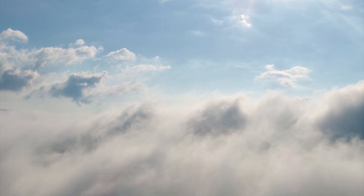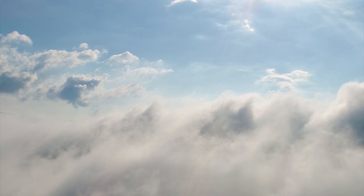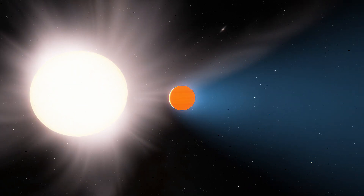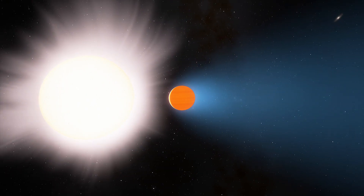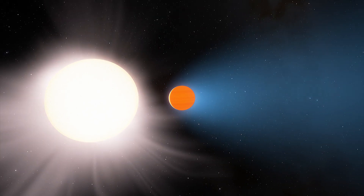Moreover, these results could also guide us as we model cloud cycles on exoplanets. The most interesting exoplanet where rain is involved is WASP-76b, a giant exoplanet where, instead of water, the rainfall consists of extremely hot vapor droplets of iron.